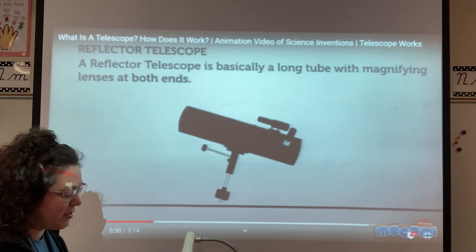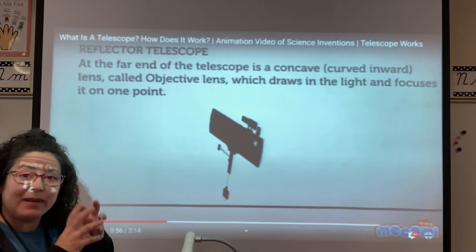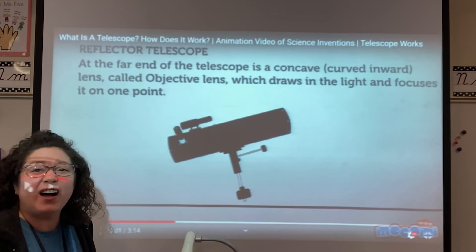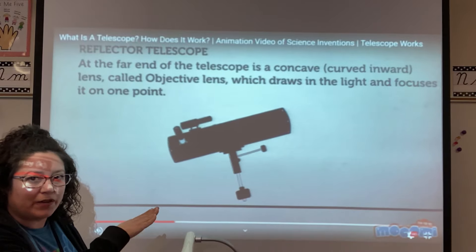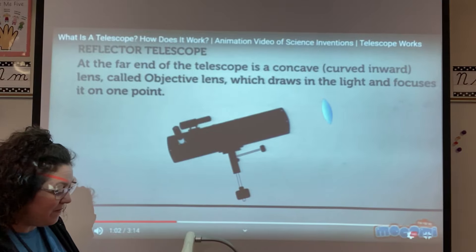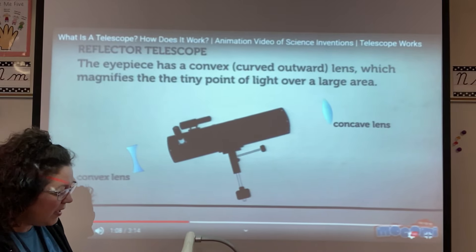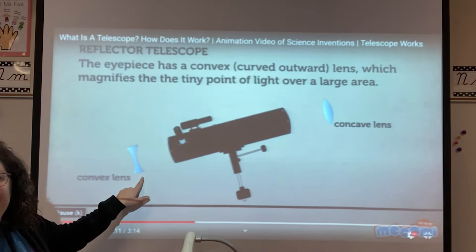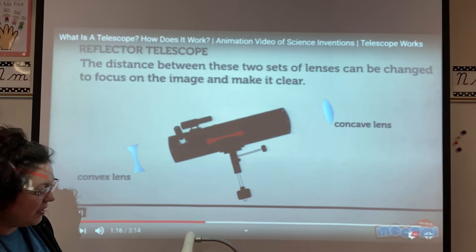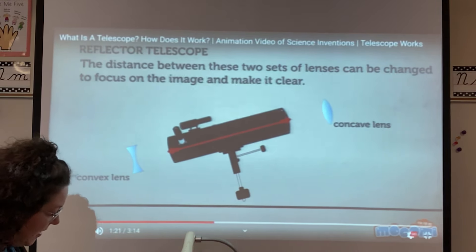The reflector telescope is basically a long tube with magnifying lenses at both ends. Magnifying means bigger. At the far end of the telescope, a concave lens called the objective lens draws in the light and focuses it on one point. There's the concave lens — it curves in. And the eyepiece has a convex lens, which curves out and magnifies the tiny point. The distance between the two sets of lenses can be changed to focus on the image and make it clear.